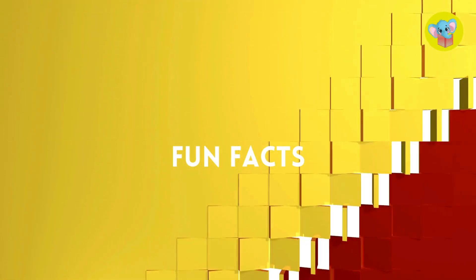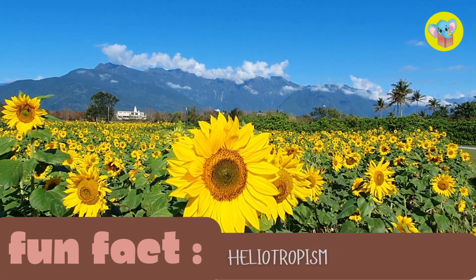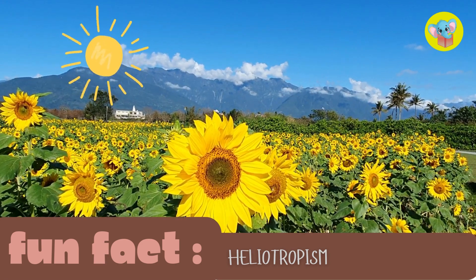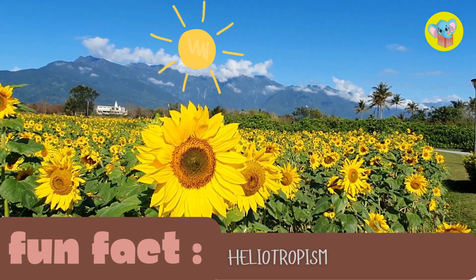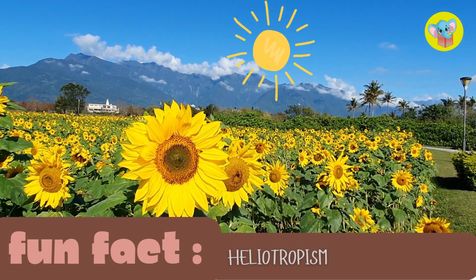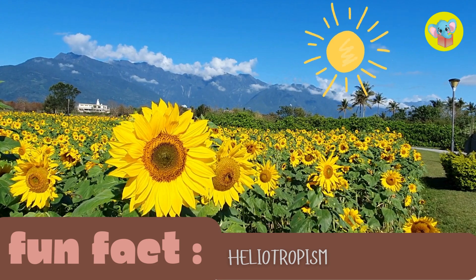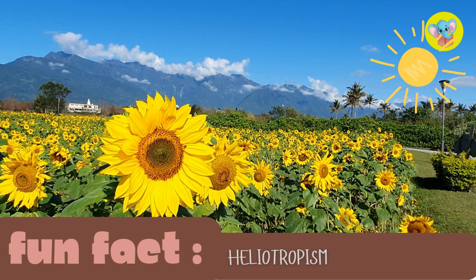Now it's time for some fun facts about plants. Fun fact number one: did you know that sunflowers follow the sun across the sky? During the day, they turn their heads to face the sun. This is called heliotropism, and it helps them get as much sunlight as possible. At night, they turn back to face east, ready for the sunrise.